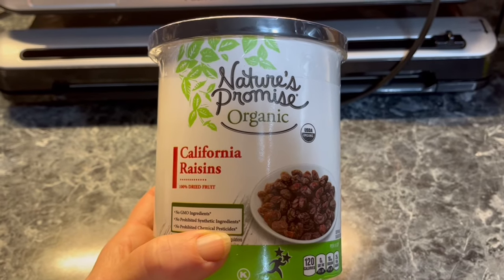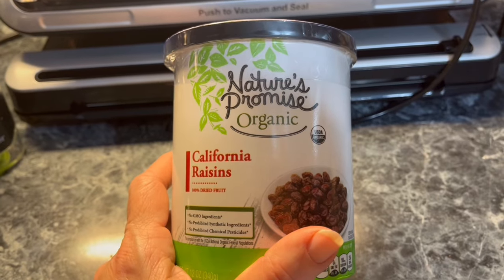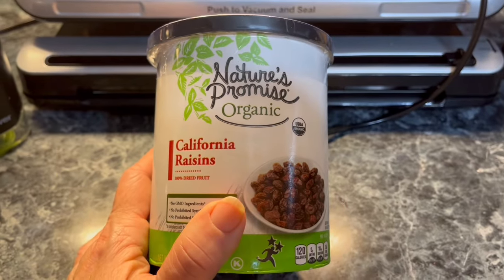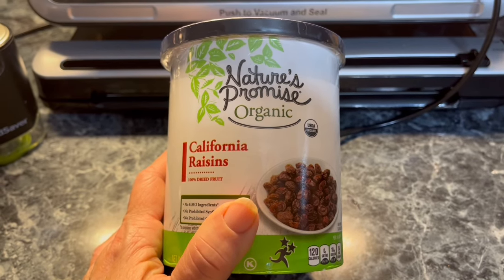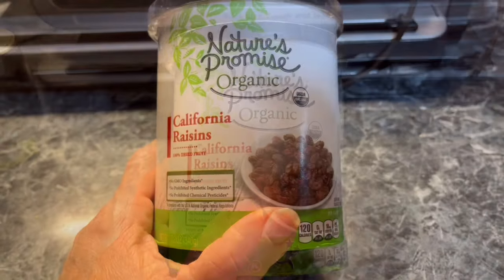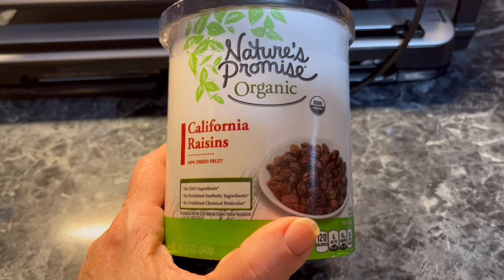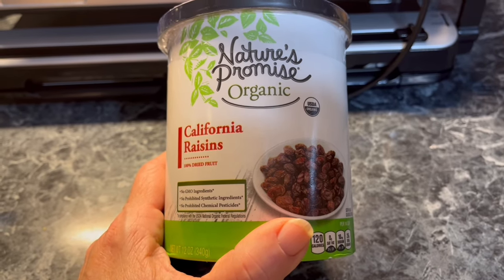Number one: raisins. Let's get started with the very item that one of my subscribers asked about. The subscriber noticed there were raisins in my cereal in one of my last videos. The reality is the cereal she was looking at did not have raisins in it — it had dried blueberries. Because they were my blueberries, I knew that they were completely dried and crunchy, and that's what you want when you are vacuum sealing any fruit.